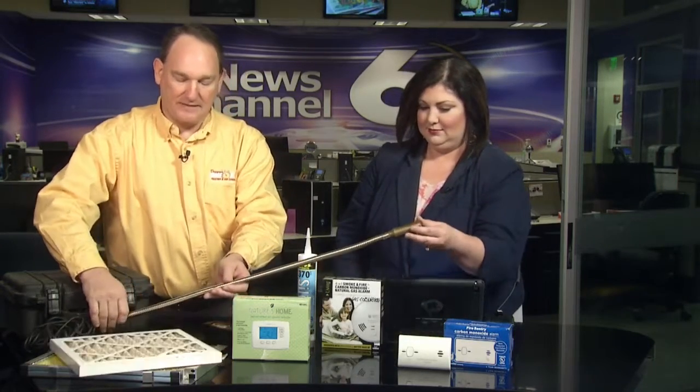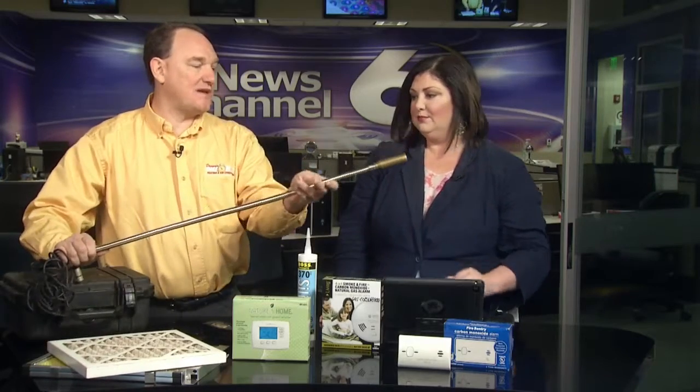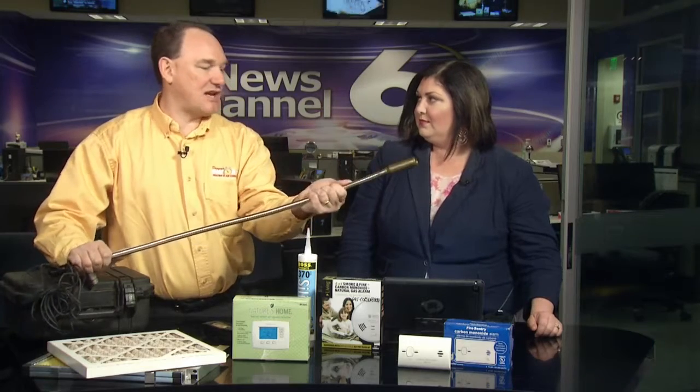This is part of the probe for the video inspection system. We stick this inside the system so we can look at and examine the heat exchangers. If your system is getting about 10 years old, you need to have that heat exchanger checked every year. Once you get a crack in it, we recommend replacing the furnace. It's very important to have someone check it at least once a year.